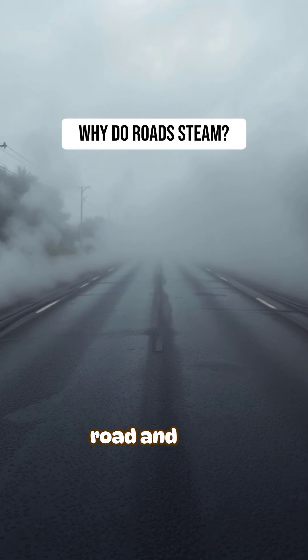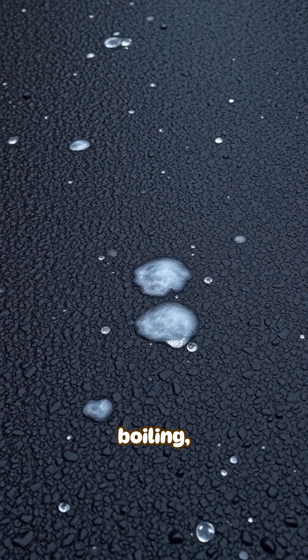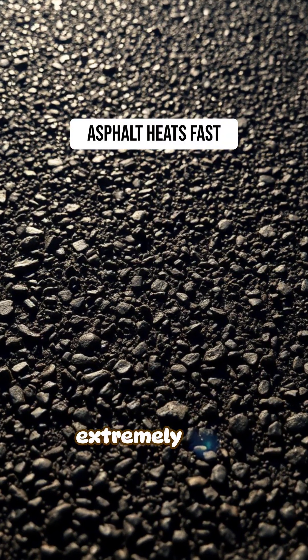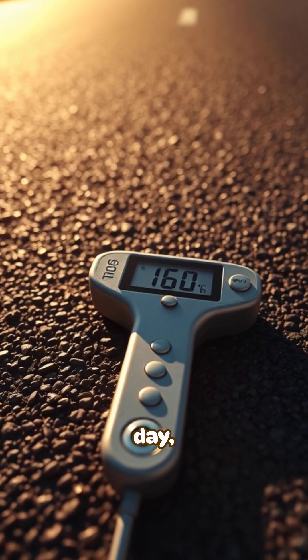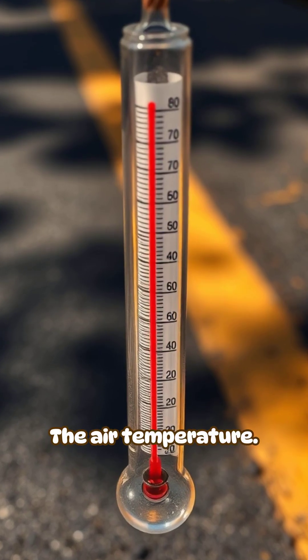When rain hits a blazing hot road and you see steam rising, it looks like the ground is boiling, but it's a simple temperature effect. Asphalt absorbs heat extremely well. On a hot day, its surface temperature can climb far above the air temperature.